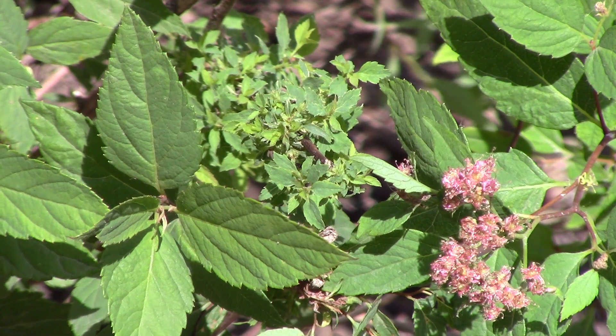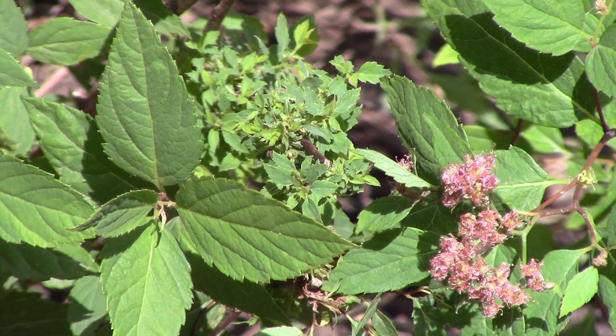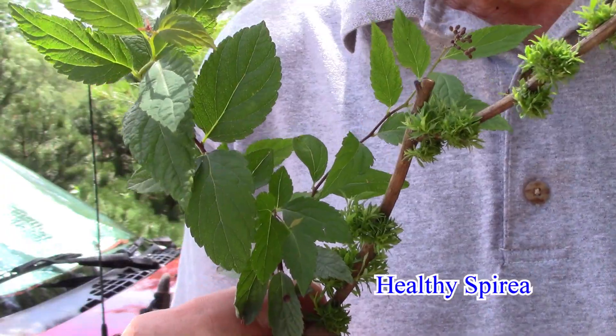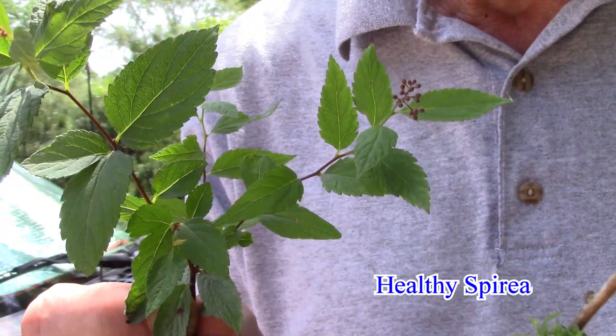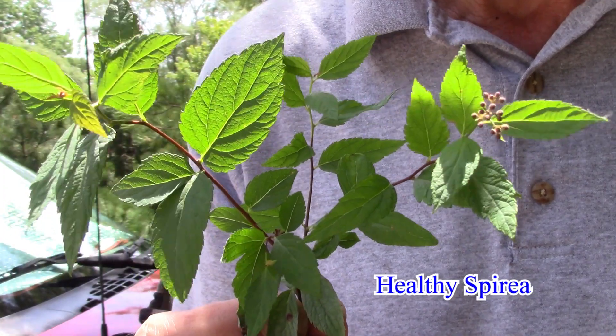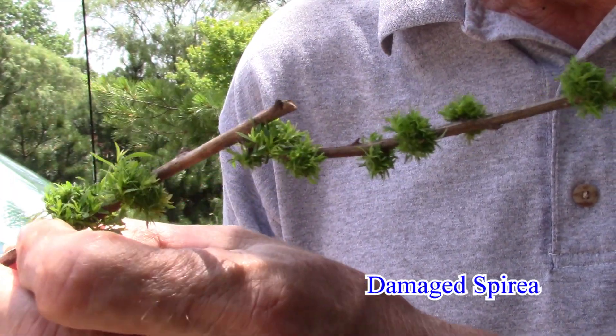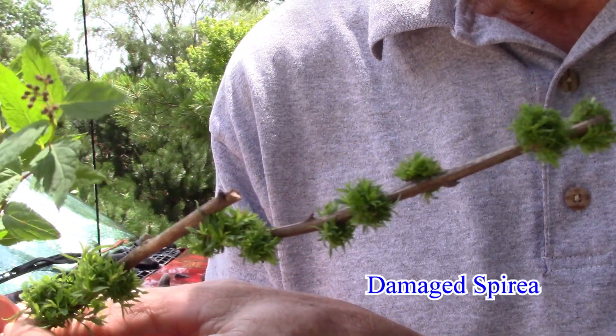New leaf and branch growth after the exposure may grow normally, indicating the plant will probably recover. If the plant has a few normally shaped leaves, it may be difficult to photosynthesize and it may linger until the next dormant period, but having stored almost no food, it will die over the winter.